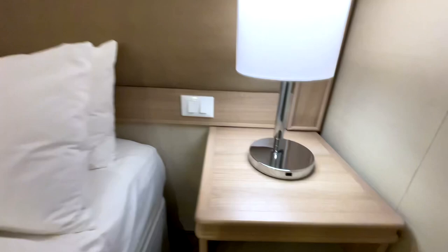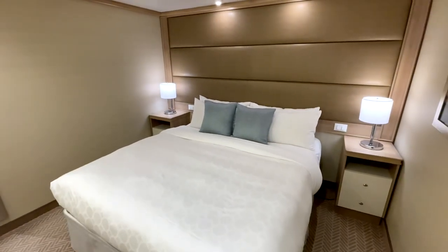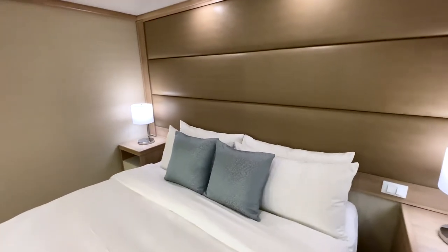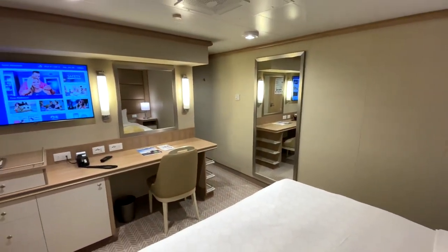On the new ships, they have USB ports on the lamps, which is great. The beds — Princess is famous for its super comfy beds. I don't know how they do it, but this one fit the bill and was completely comfortable. I loved it.